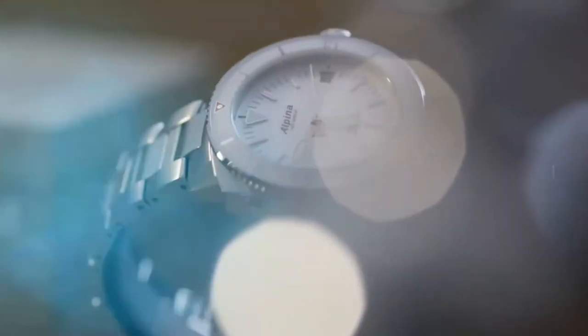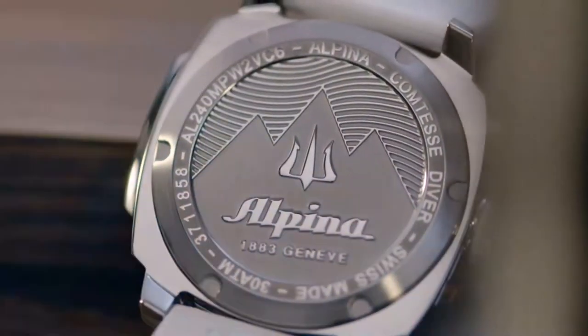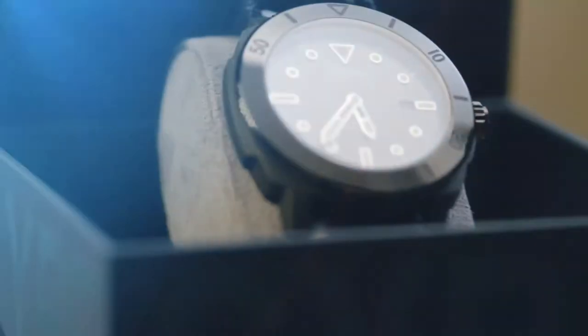Welcome to Alpina Watches 2020 Novelties Collection presentation. I'm very happy to be able to present this today online and hope that you're all safe and healthy given the special circumstances we're all living in today. For the first half of the year, Alpina Watches will present two major introductions: the Seastrong Divers Collection and the Ladies Comtesse Collection.